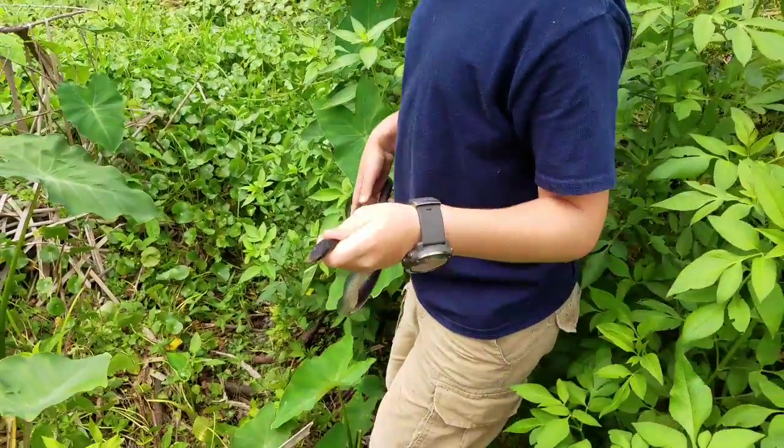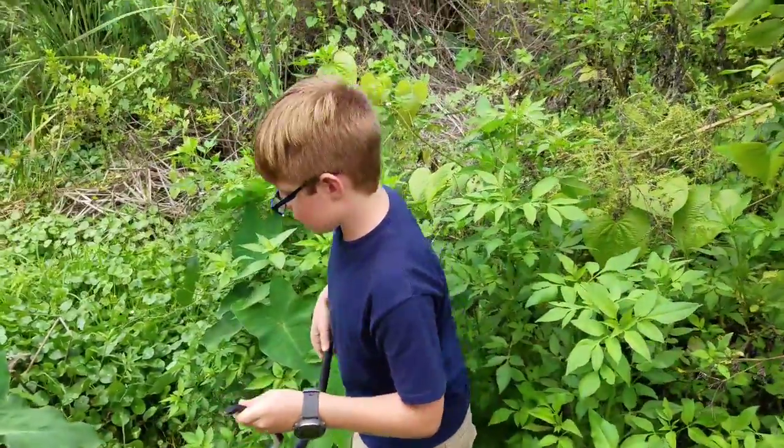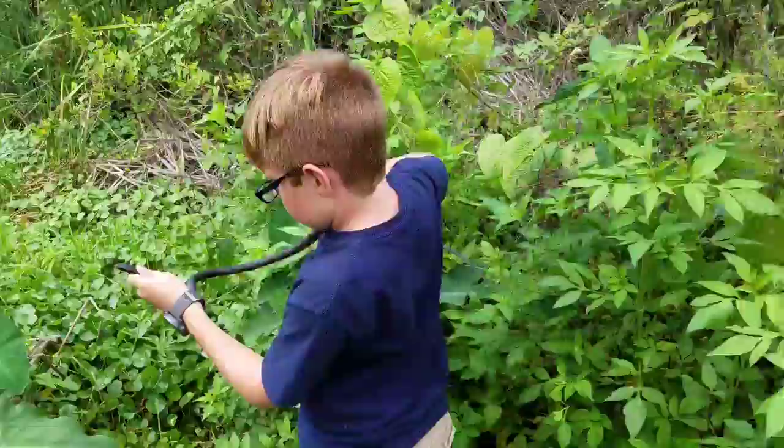I always release my snakes here because I know they're safe — this is my backyard and I want to make sure they're safe. So I'm going to go release him now.